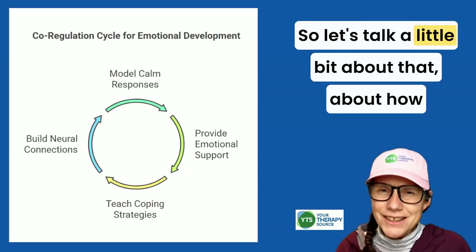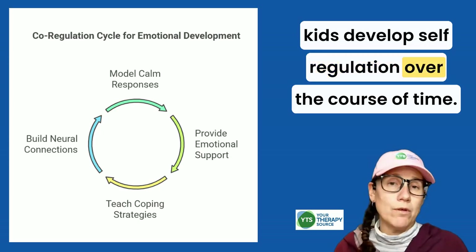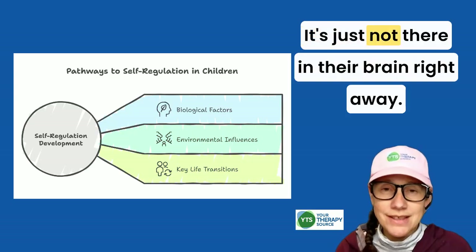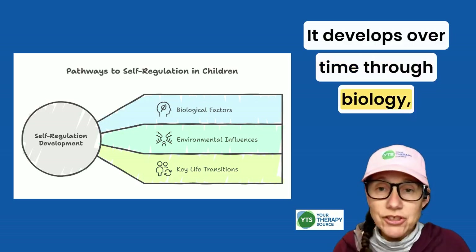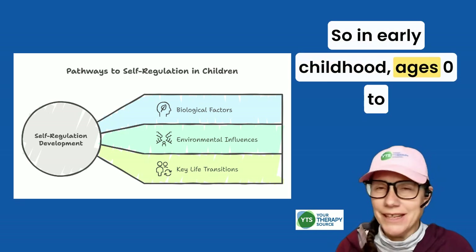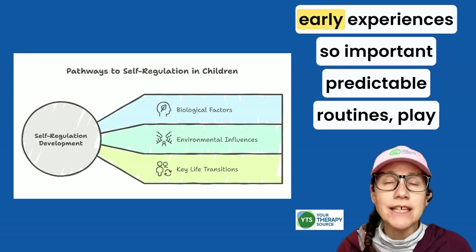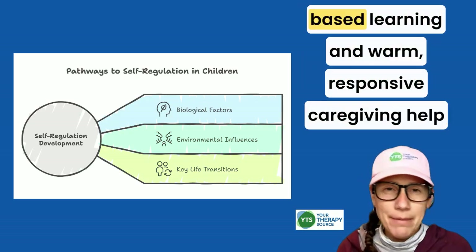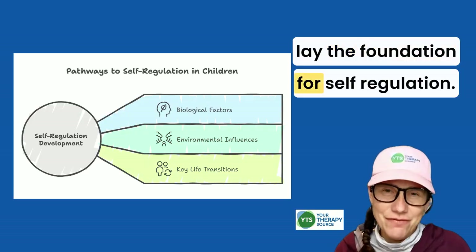Let's talk about how kids develop self-regulation over time. Self-regulation isn't something kids are born with — it develops over time through biology, environment, and key life transitions. In early childhood, ages zero to five, the brain is highly malleable, making early experiences so important. Predictable routines, play-based learning, and warm, responsive caregiving help lay the foundation for self-regulation.